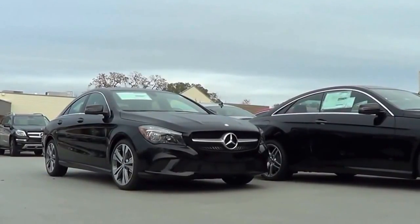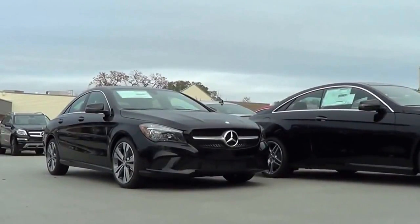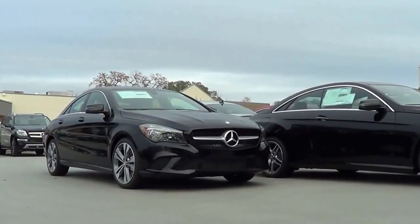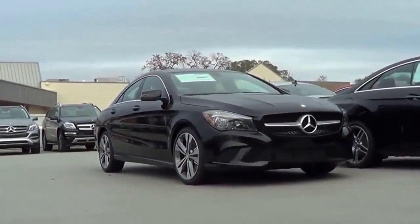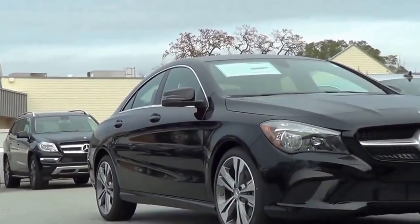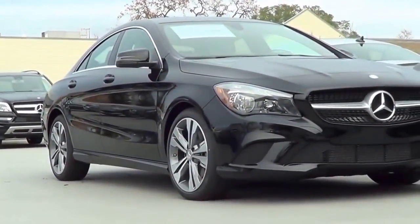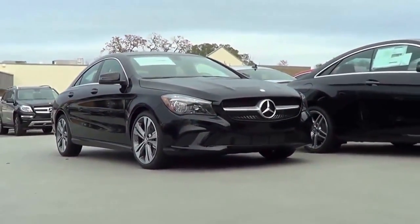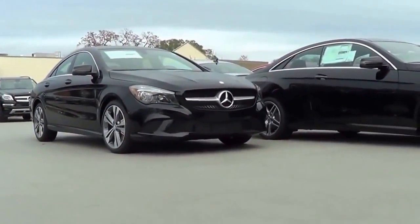As far as styling goes on the vehicle, it takes a lot of styling cues from its bigger brother, the CLS. It's either love it or hate it in terms of styling. You have the coupe-like design in the rear and a sloping roof line that actually decreases a whole lot of headroom for rear occupants. You also have 17-inch alloy wheels. Overall, I'm a pretty big fan of the styling — I think it's pretty unique and distinctive looking, and I love the big Mercedes front emblem too.